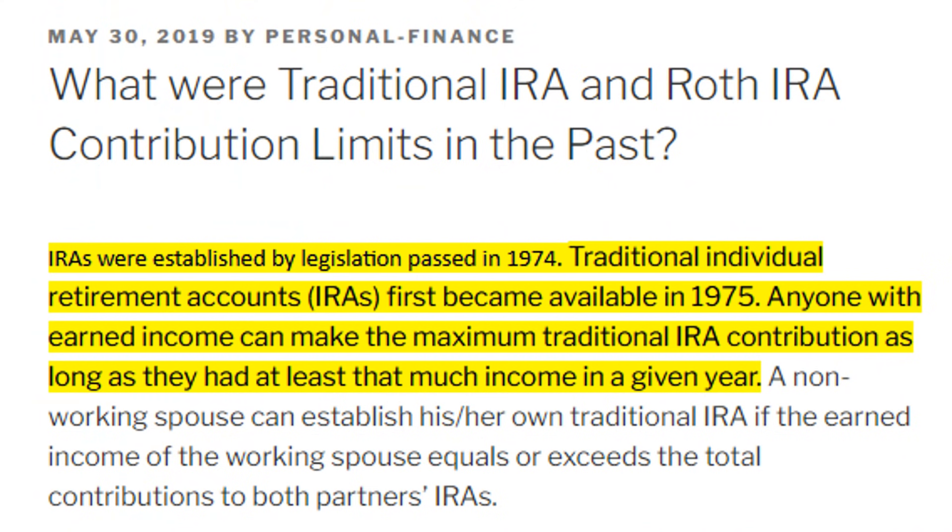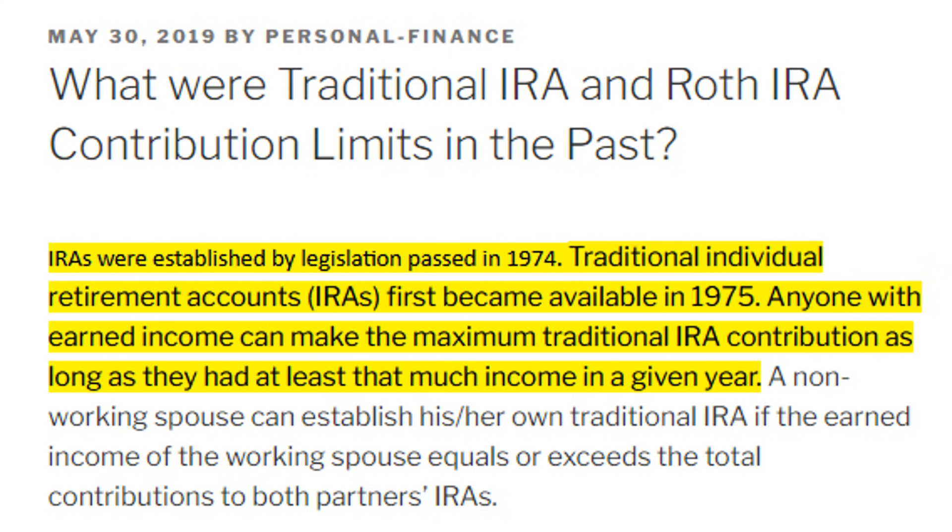Traditional individual retirement accounts first became available in 1975, the same year as when Social Security became reformed, and anyone with earned income could make a contribution to their account. The Roth IRA, however, didn't come until 22 years later, when in 1997 the Taxpayer Relief Act of 1997 was signed into law. The first Roth IRA accounts were then opened in 1998.